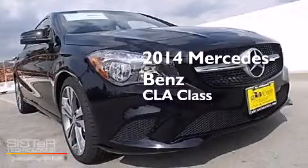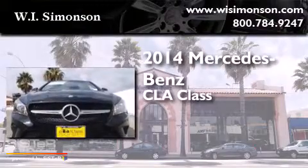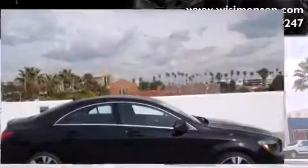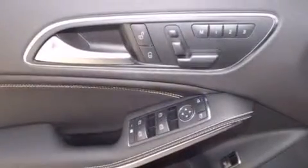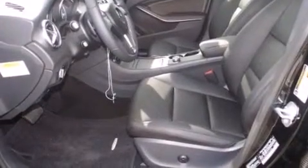This is a brand new 2014 Mercedes-Benz CLA Class. All of the following features are included: dual power seats, air conditioning, cruise control, a CD player, front side impact airbags, a split folding rear seat, a rear window defroster, a traction control system, keyless entry, and a navigation system.